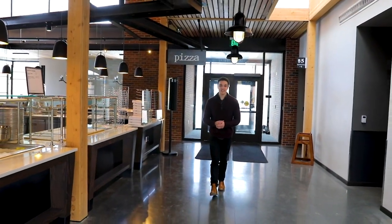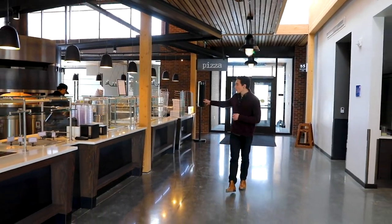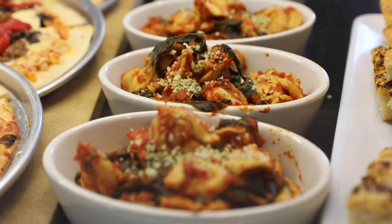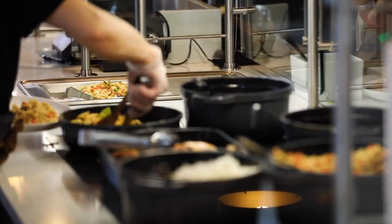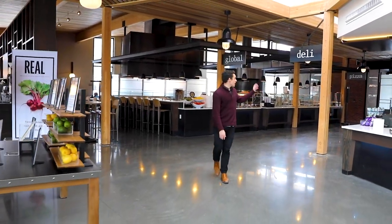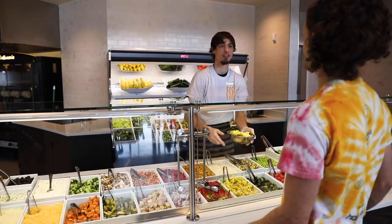Cleveland has an a la carte dining selection, so you only pay for what you eat, and we have a lot of options. Over here we have pizza made in our wood-fired pizza oven. Here at the Global Food Station, we have a rotating menu which highlights a different country every week. This week we have Indian food, so we're serving tandoori chicken and naan. You can make a sandwich at the deli or a salad at the salad bar and top it with salmon or chicken.